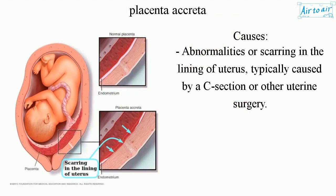Causes: Abnormalities or scarring in the lining of the uterus, typically caused by a C-section or other uterine surgery.